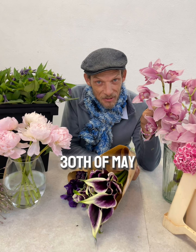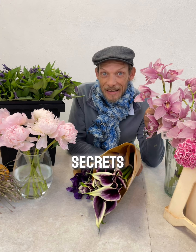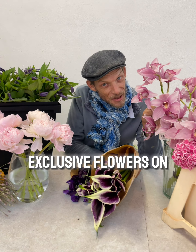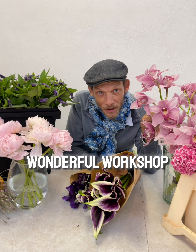And in our workshop on the 30th of May, we're not only going to look at floristry, we're also looking at flower care — how do you look after these flowers? We're going to tell you all the secrets, give you hints and tips, and even some techniques at Yes Exclusive Flowers on the 30th of May. Book your seat now for our wonderful workshop.